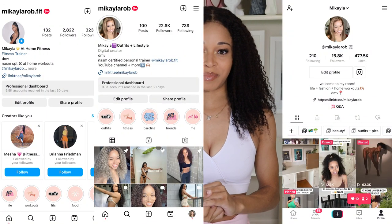Hey everyone and welcome back to my channel. If it's your first time here, my name is Mikayla and I make lifestyle and fitness content here on YouTube and across other platforms like Instagram and TikTok.